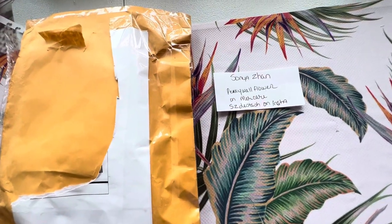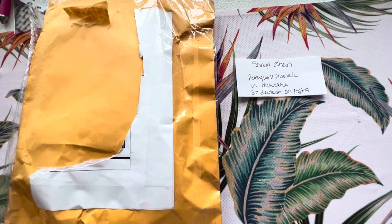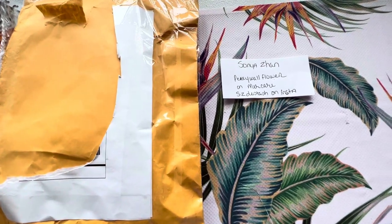Welcome to my channel, folks. It's Nicolasa. Today is Monday the 25th of July and I have my package in front of me from Sonia Zahn.